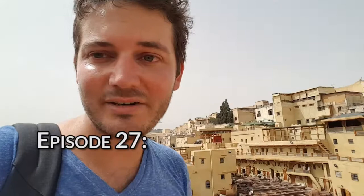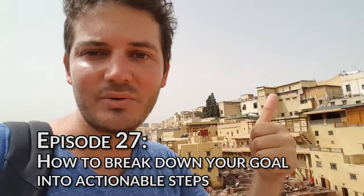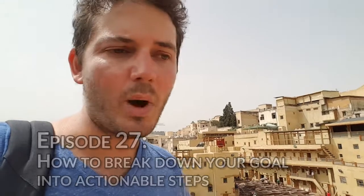So the theme of today — this is the third in the series on getting started and being an outcome-driven investor. The first one we looked at why you're investing, the second one we figured out who you want to be, what you want to do and what you want to have, and this week we're going to break that down into smaller actionable steps.